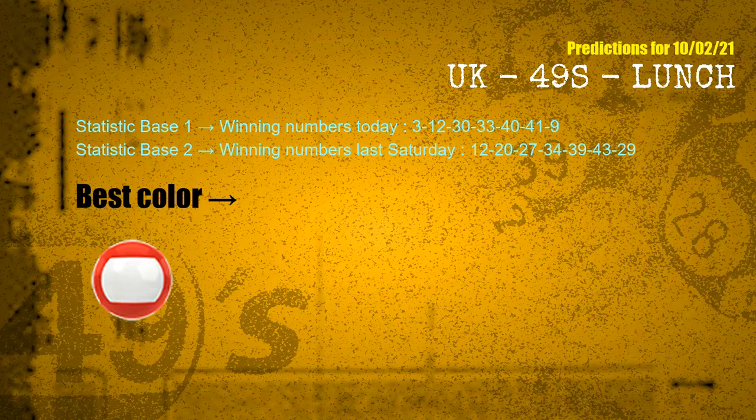According to the statistics above, with winning numbers today 03, 12, 30, 33, 40, 41, 09, and winning numbers last Saturday 12, 20, 27, 34, 39, 43, 29 — the most frequently following color is red.